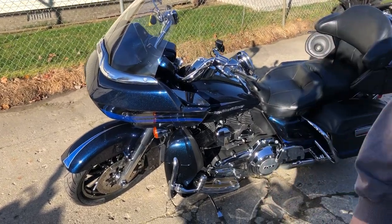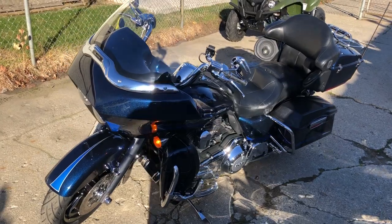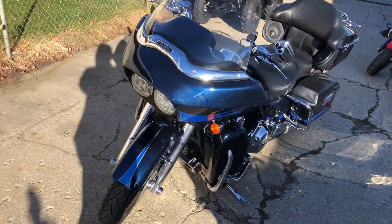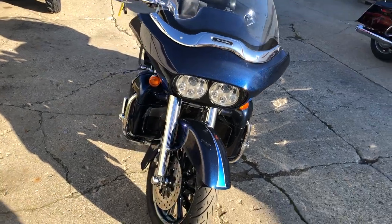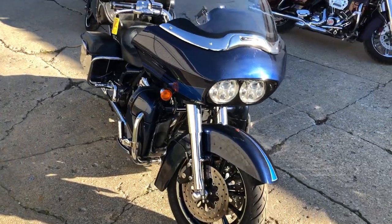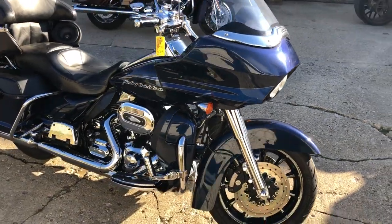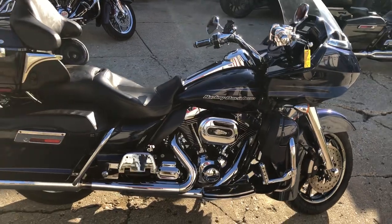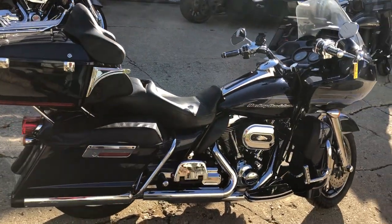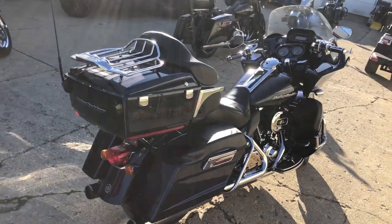ApprovePowersports.com here, doing a video on one that just came in. It's a 2013 Road Glide for sale, over 3,000 extra miles. This one is sharp — chrome all over: chrome front end, chrome levers, chrome switch housings, chrome all over the motor. It has upgraded lower controls and a 103 cubic inch motor that runs strong, with a Screaming Eagle intake and dual Screaming Eagle exhaust. This thing sounds great.